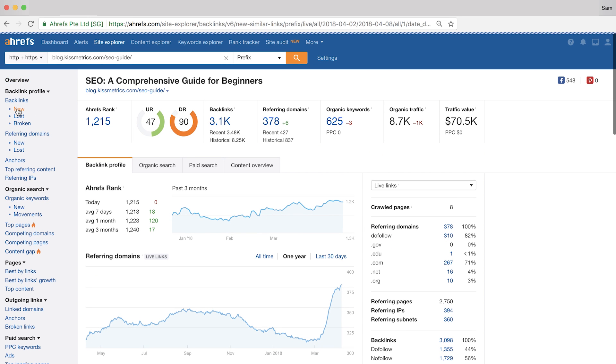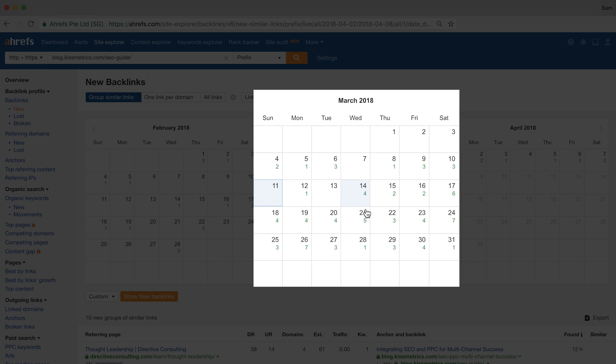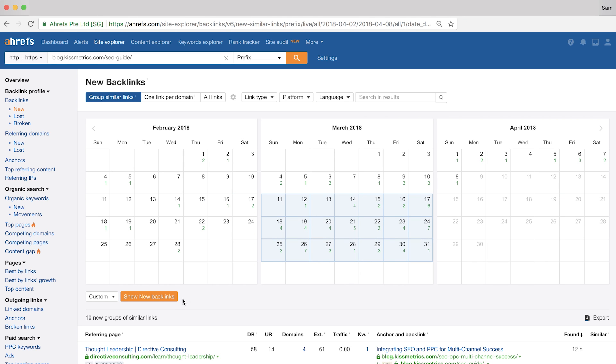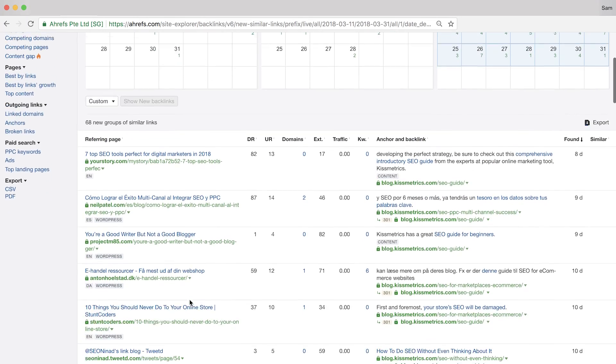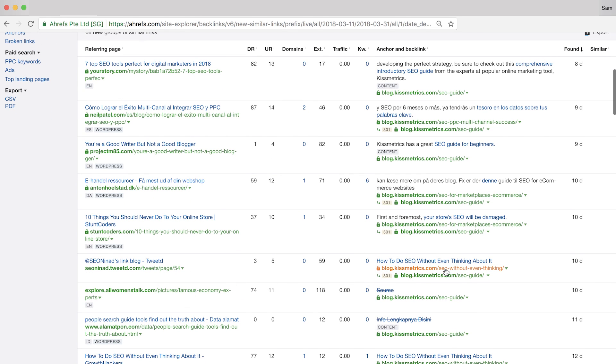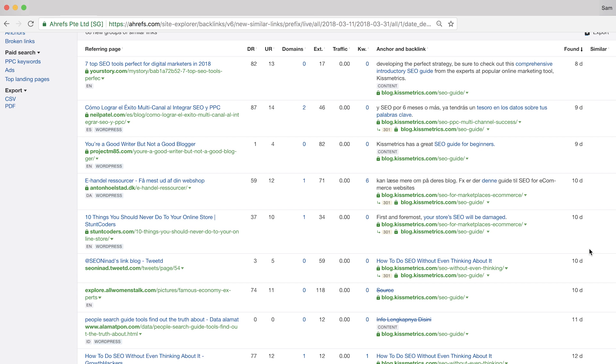Next, if we scroll back up, we can click on New under the backlinks category, and then choose the start and end dates on these calendars. So I'll set my start date to March 11th and the end date to March 31st to see how KISSMetrics more than doubled their usual link acquisition rate for this post. I'll click Show New Backlinks to load up our list. Scrolling down, you'll see the new backlinks acquired in that date range. The first thing you'll notice is that they're consolidating some of their older content using redirects — passing the link equity through 301 redirects, which is probably a smart move. I could spend hours going through each spike, but this one example shows you how you can quickly find what your competitors are doing.